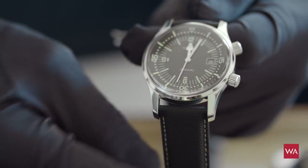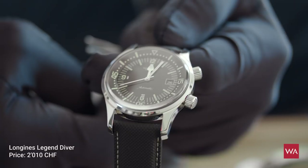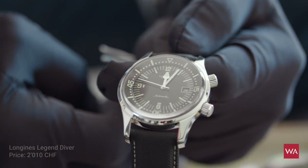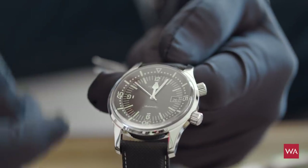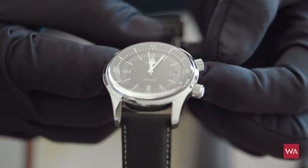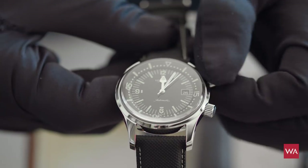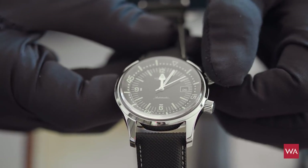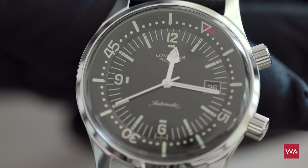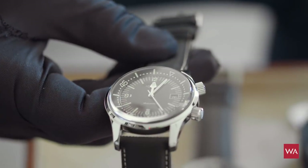This is the Longines Legend Diver, a watch originally manufactured in the 60s that is now part of the diving watch collection of Longines. What is particular with this watch is that it has an inner turning bezel. The bezel you use for diving is secured by a crown at the 2 o'clock position. If you unwind it, you can turn the bezel — you can set the moment when you entered the water so you have an accurate indication of your dive entry time to make your dive a safe dive. It's an automatic watch by Longines, very much in the vintage look.